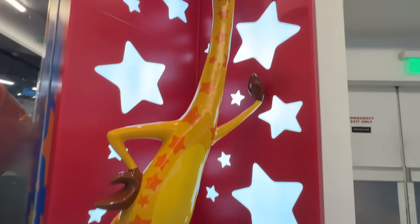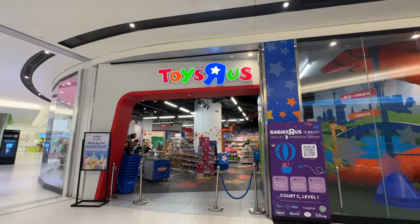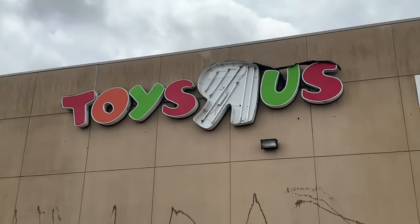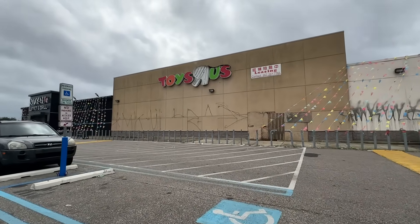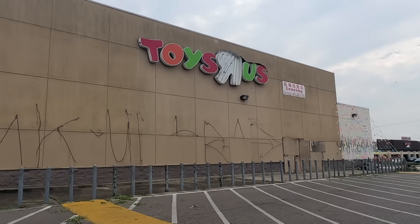Check out this abandoned Toys R Us, and then go to one of only two locations open in the US at the American Dream Mall. It has all the toys you could ask for, and even a train. But first, let's visit the abandoned Toys R Us and see what's different. I can't believe it's already been one year since the last video, but we are back at this abandoned Toys R Us that's still here with Matt, Glenn, and Christian.